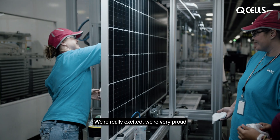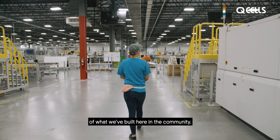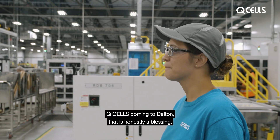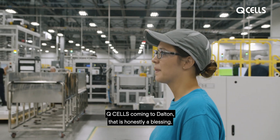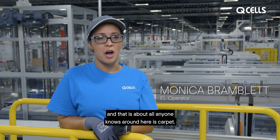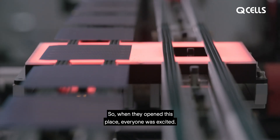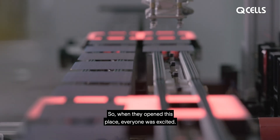So we're really excited. We're very proud of what we've built here in the community. QCELLS coming to Dalton, that is honestly a blessing. Before this, I worked in the carpet industry, and that is about all anyone knows around here is carpet. So when they opened this place, everyone was excited.